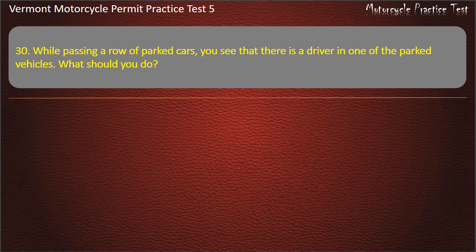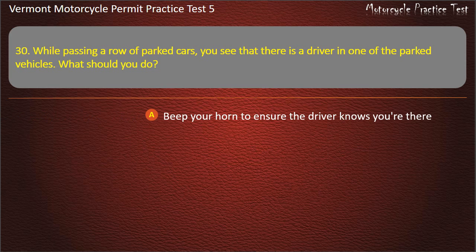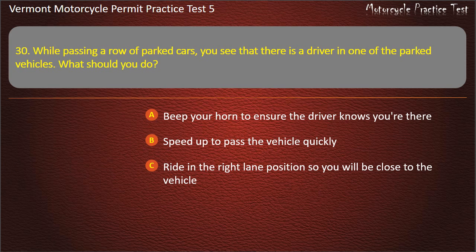Question 30. While passing a row of parked cars, you see that there is a driver in one of the parked vehicles. What should you do? Beep your horn to ensure the driver knows you're there. Speed up to pass the vehicle quickly. Ride in the right lane position so you will be close to the vehicle. Stop until the driver has exited the vehicle. Answer: Beep your horn to ensure the driver knows you're there.